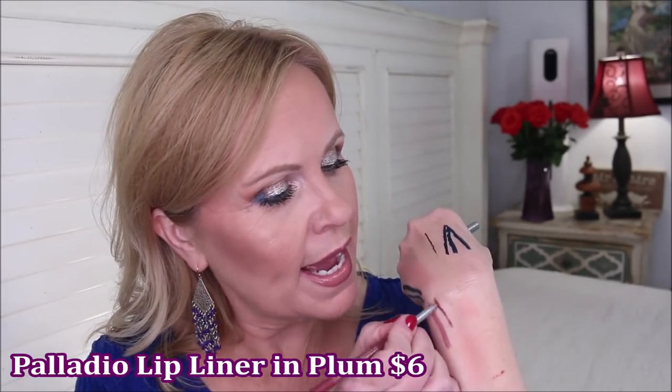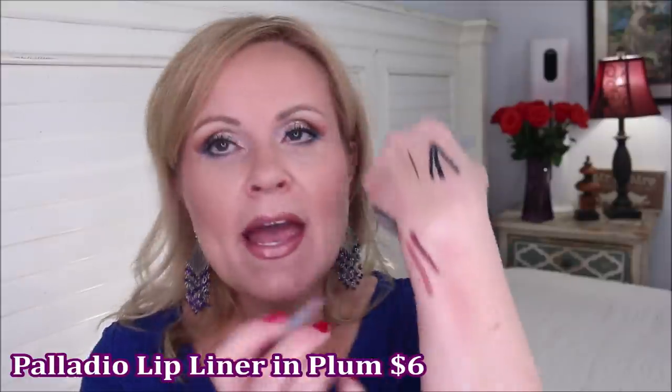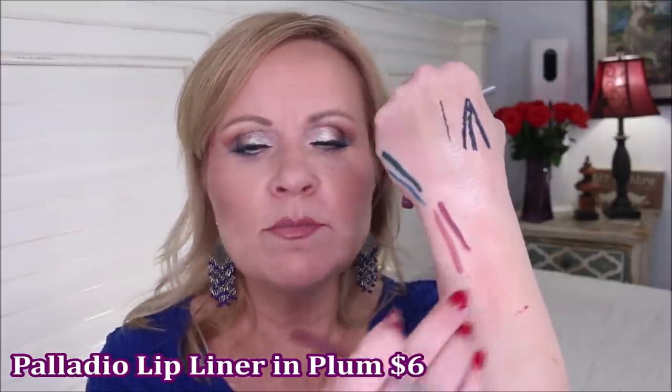The other lip liner, sent to me as a gift from Palladio, is in a gorgeous plum color — it's what I'm wearing today. It leans towards rose rather than red, a beautiful plum-mauve. It doesn't last quite as long as the Essence one, but it's so creamy and easy to blend with lip glosses and lipsticks. I love both of these so much.